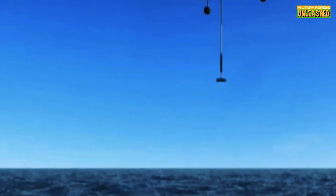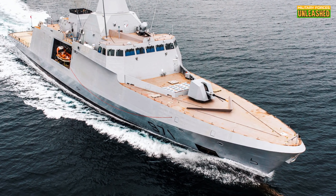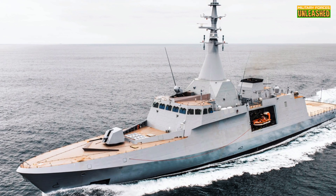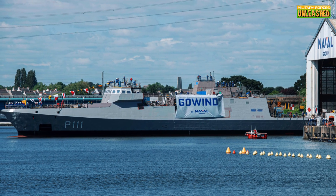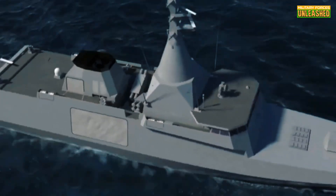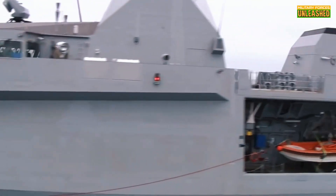So where has the Gowind proved its worth? Let's talk Egypt — their navy used these corvettes to bolster maritime security in the Mediterranean and Red Seas. And Malaysia has been using theirs to flex in the South China Sea, which is the global hotspot for naval tension right now. These ships have shown they're more than capable of handling piracy, smuggling, and even full-scale naval skirmishes. If you're looking for a ship that can do it all, the Gowind isn't just a contender — it's a front-runner.